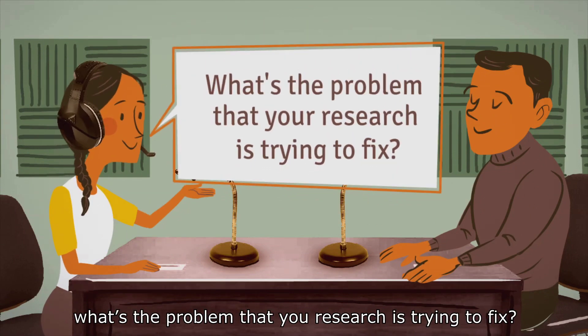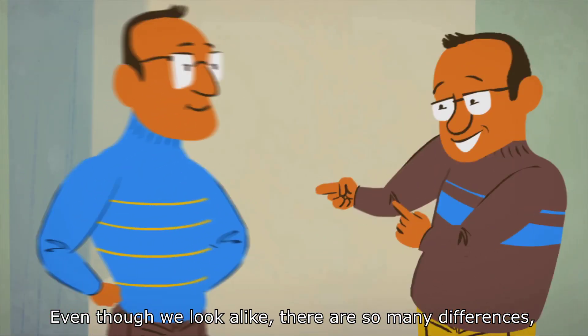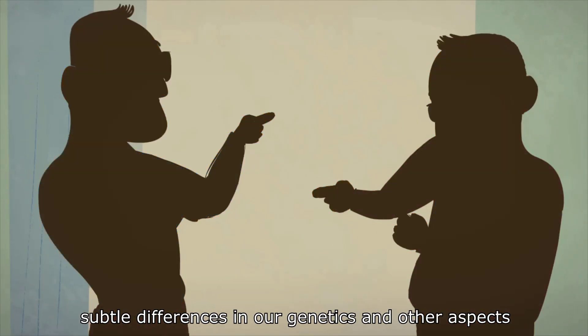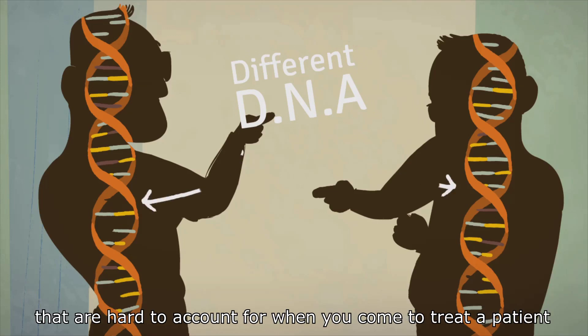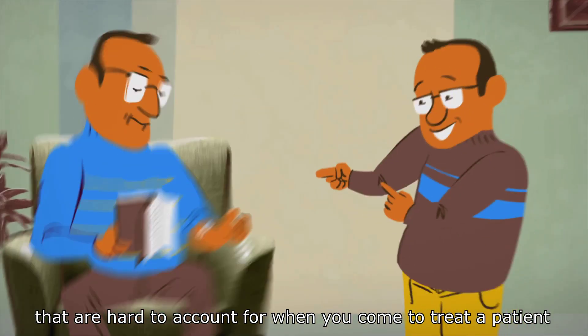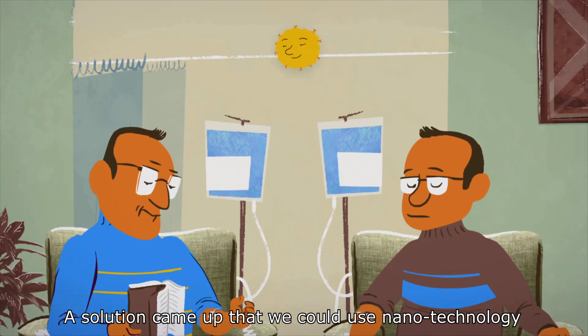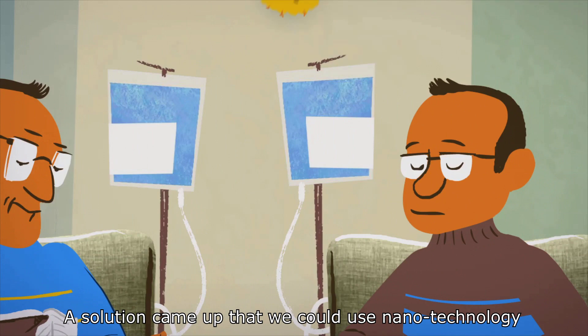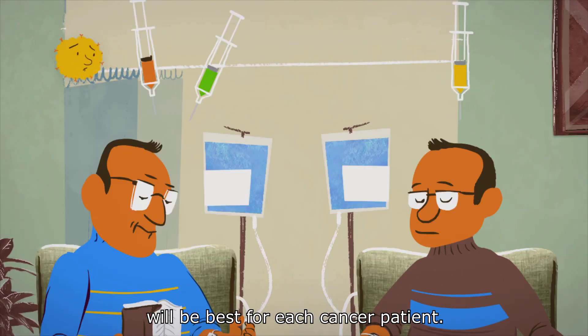First, tell me, what's the problem that your research is trying to fix? Even though we look alike, there are so many subtle differences in our genetics and other aspects that are hard to account for when you come to treat a patient. We're different from one another. A solution came up that we could use nanotechnology for trying to determine which medication will be best for each cancer patient.